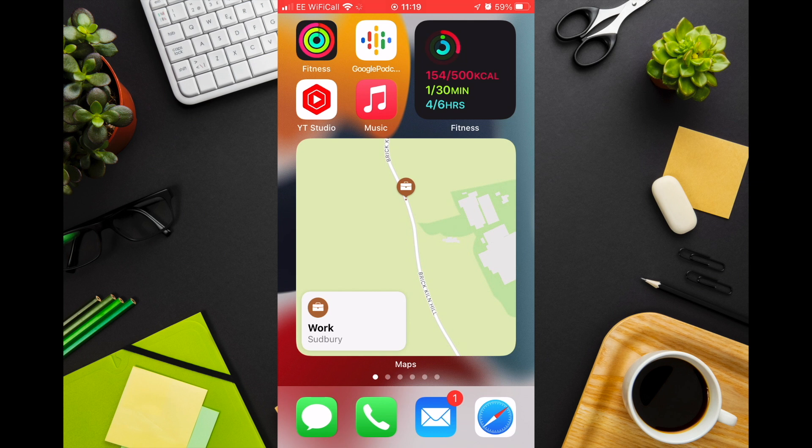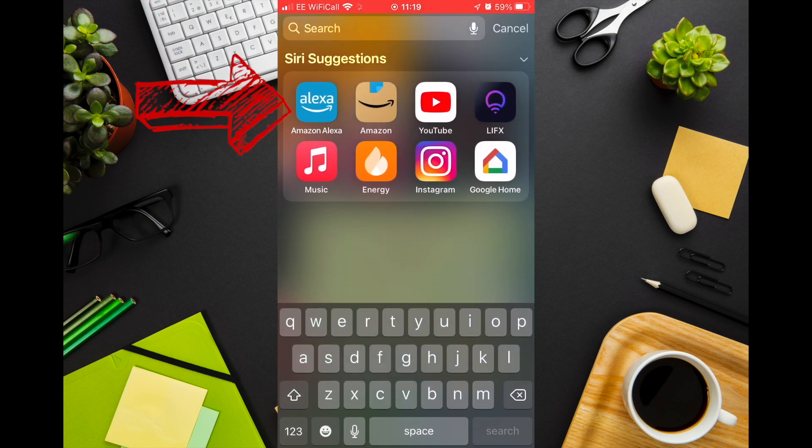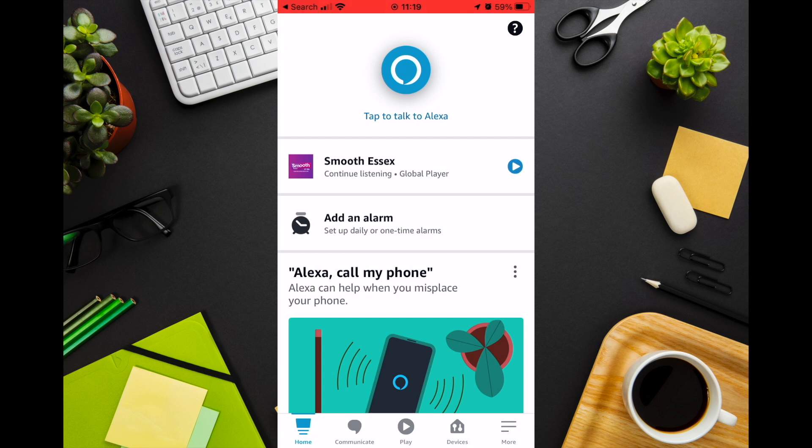Setting up your Ring doorbell so it works with your Echo is really simple. The first thing you need to do is open the Alexa app on your phone or tablet. This will work with iPhone and Android.